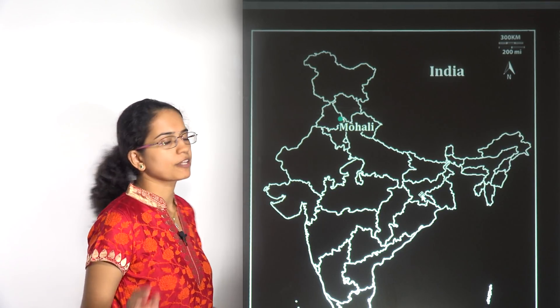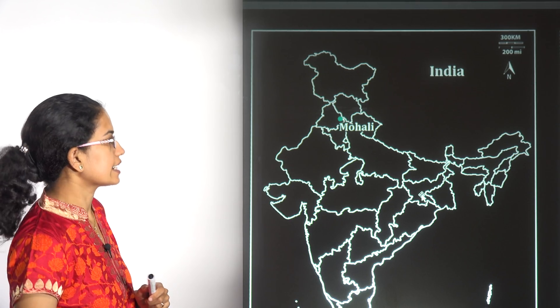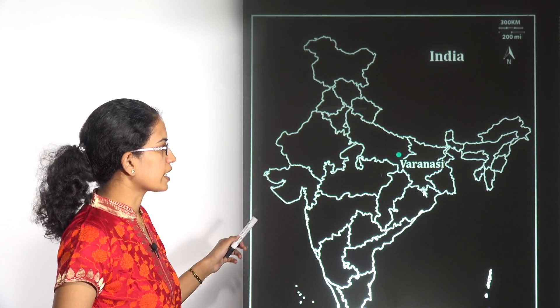Mohali in Punjab is the area where the National Skill Training Institute dedicated to women has been established. The next location is Varanasi.